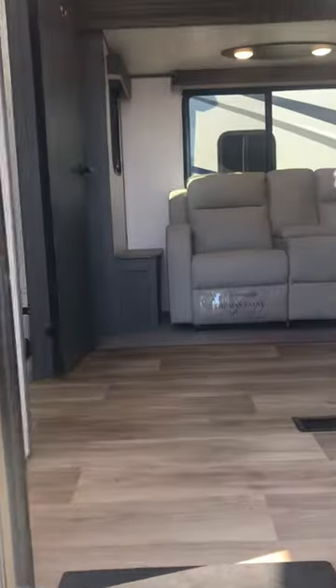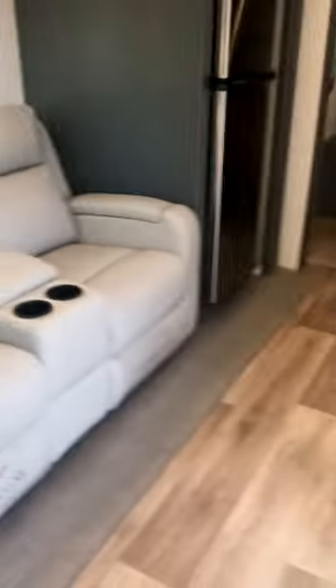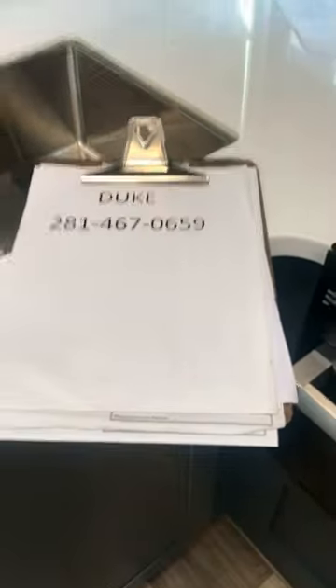In America, wherever you happen to go, this is the living room — it's room number two. Look at those Thomas Payne theater seats; they are every bit as comfortable as they look. You've got pantry space, a TV across from your chairs right there, and a subway tile motif backsplash in the kitchen with a stainless steel sink.